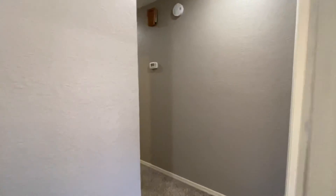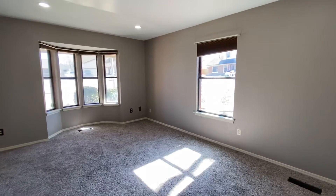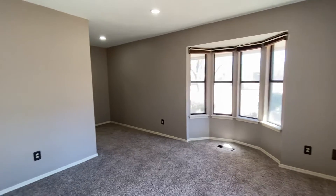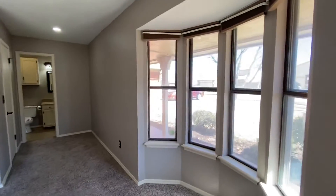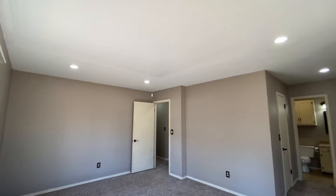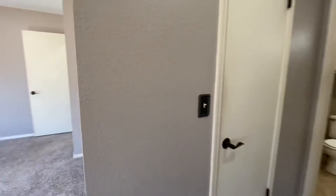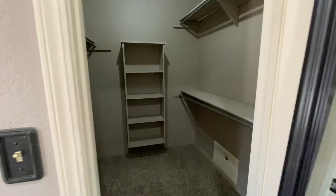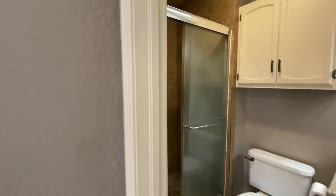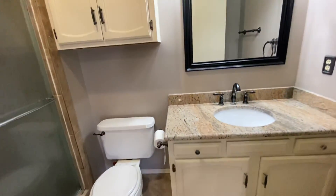Bedroom number three does have the attached ensuite, so you've got a private bathroom with a walk-in shower. This house is at the end of a cul-de-sac just off of Aspen — a really nice location in Broken Arrow. That overlooks the front yard there. It's a really nice big bedroom with some recessed lighting, which really makes it nice. There's also a walk-in closet — a really nice big one — and then a full bathroom with walk-in shower and nice vanity.